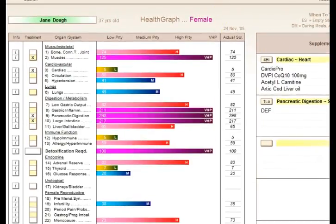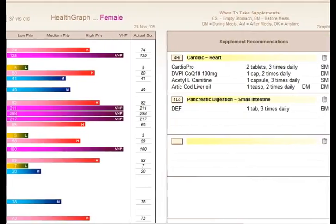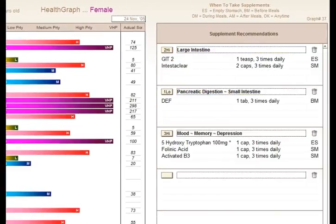HealthQuest also comes with quick prescribing recommendations. With the supplement recommendations, you can quickly prescribe two supplements at a high dose for large intestine, a supplement for pancreatic digestion at a low dose — a digestive enzyme formula. And for mood and memory, we're prescribing 5-HTP, folinic acid and activated B3.